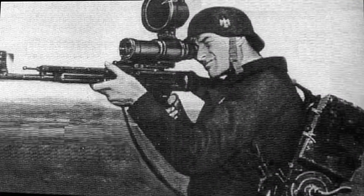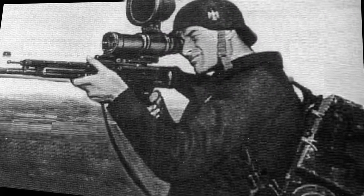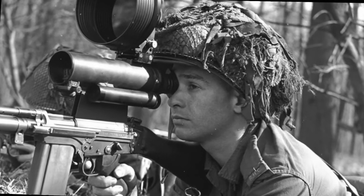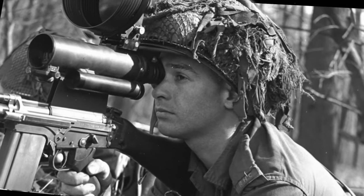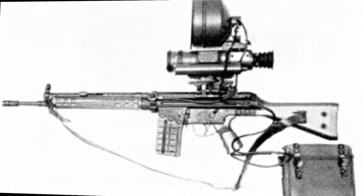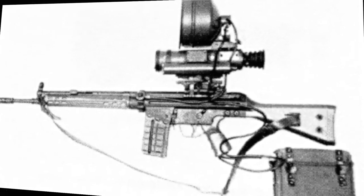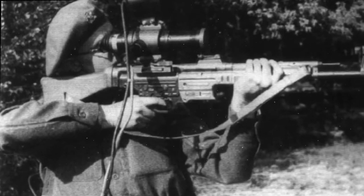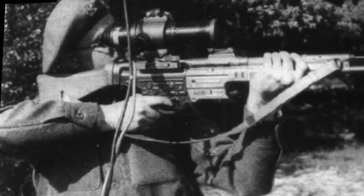As early as 1939, the first night vision devices were introduced by the German army, with the first devices being developed by AEG starting in 1935. By the end of World War II, the German army had equipped approximately 50 Mark V Panther tanks, which saw combat on both the eastern and western fronts. The Vampir portable system for infantrymen was used with the StG-44 Sturmgewehr assault rifle. The ZG-1229 Vampir weighed about 3 kilograms and was fitted with lugs at the weapons production facility. The soldier carrying this system was known as a Night Hunter.